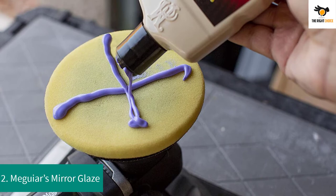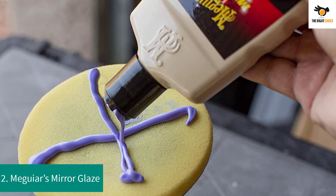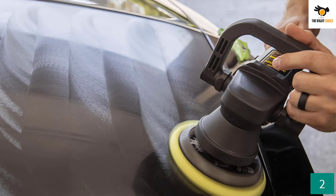Number 2: Meguiar's Mirror Glaze. Provide your vehicle unique shine, gloss, and exceptional protection with this synthetic sealant from Meguiar's. The M21 Mirror Glaze Synthetic Sealant 2.0 is recognized as a professional-grade sealant that offers advanced paint care and superb protection. Its formula is easy to apply with a sleek glide-on and resistance-free cleaning mechanism. This sealant is available in a pack of 16 fluid ounces and its type is a synthetic polymer.